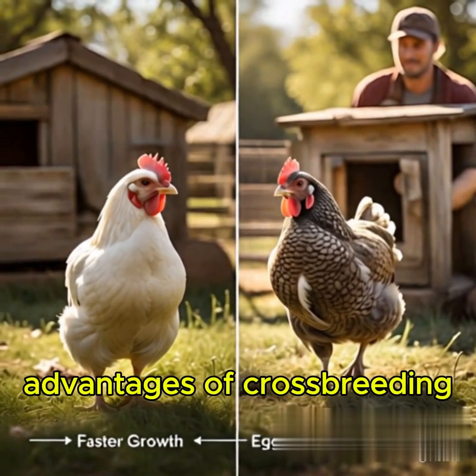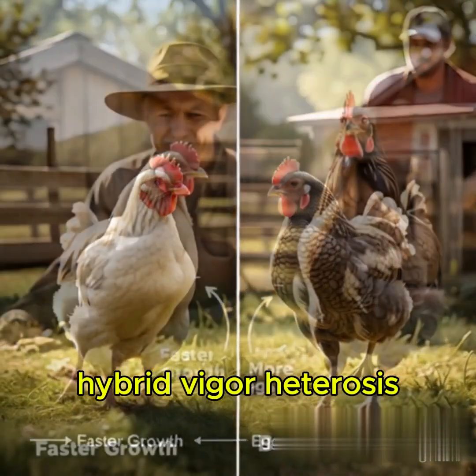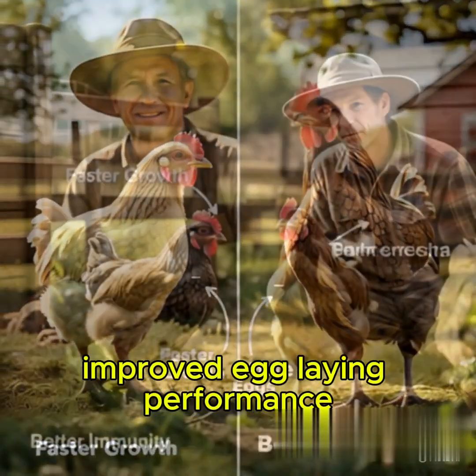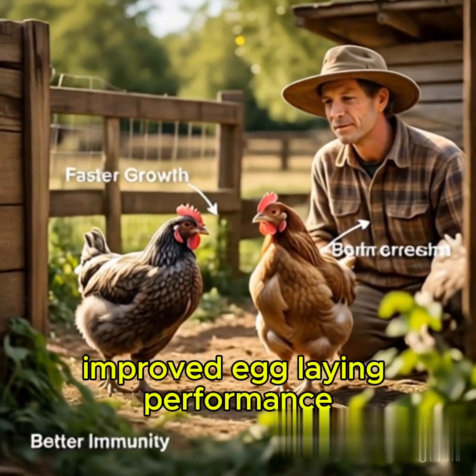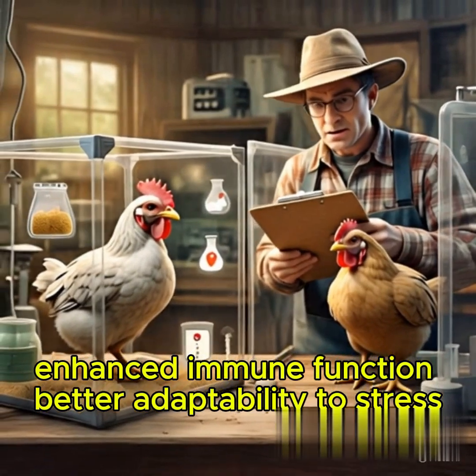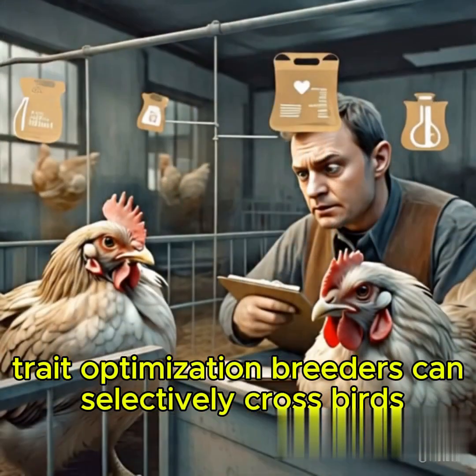Advantages of Crossbreeding: Hybrid Vigor and Heterosis. Crossbred birds often show faster weight gain, improved egg-laying performance, enhanced immune function, and better adaptability to stress.